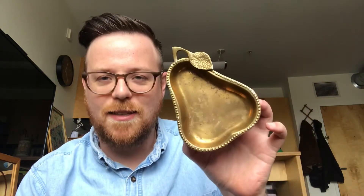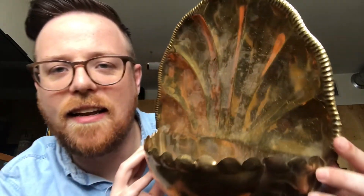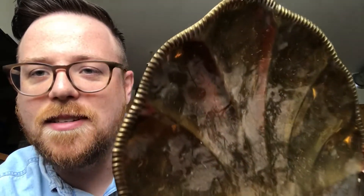I'll start going through some of the brass stuff I found, including this little pear dish — super cool for keys or a little catch-all for whatever you might need. I also got this hanging scalloped shell-esque wall planter. It's really big, and I love the detailing around the edge — it almost looks like a pie crust design.